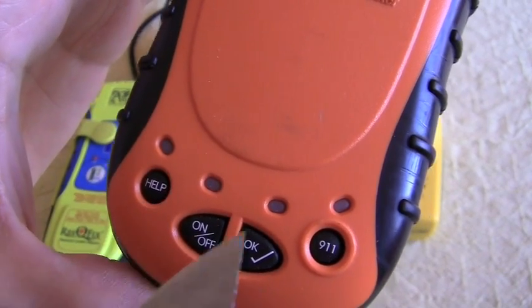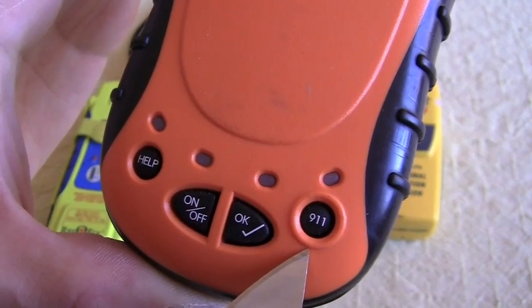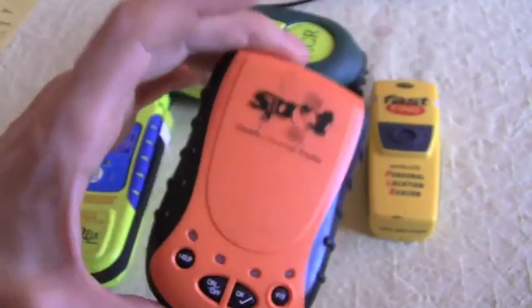Those buttons, by the way, have huge differences. The 911 button is supposed to summon a complete rescue, while the help button is just supposed to be a notice to your friends to come give you a hand.